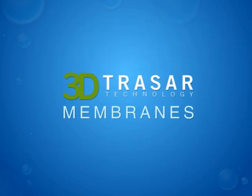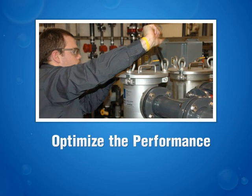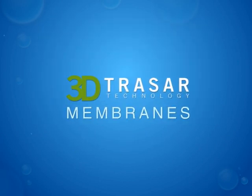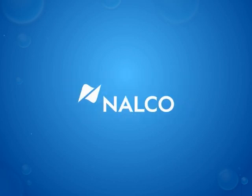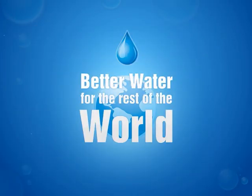3D Tracer technology for membranes — the right solution for you. Talk to your local Nalco representative about how you can optimize the performance of your membrane system with 3D Tracer technology for membranes from Nalco. Better business for you, better water for the rest of the world.